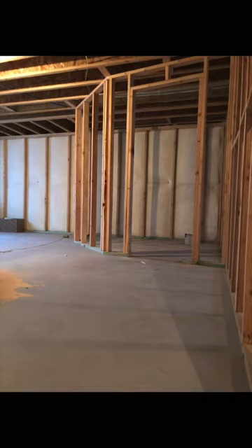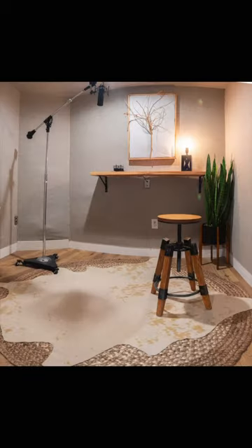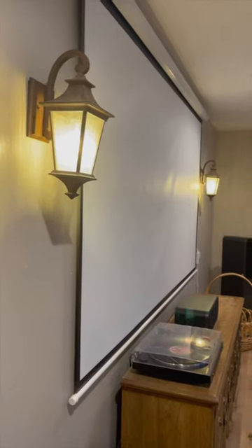This is how we made a recording studio in our basement. First, we took out a $30,000 loan. We designed a layout with a control room, vocal booth, live room, and a movie room just for fun.